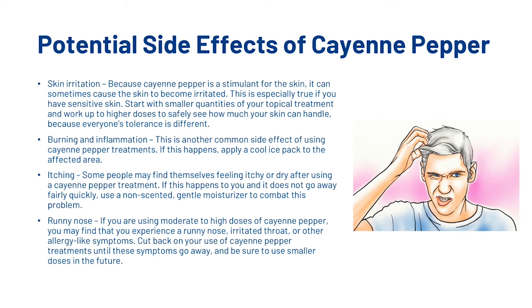Burning and inflammation is another common side effect of using cayenne pepper treatments. If this happens, apply a cool ice pack to the affected area. Then there's itching — some people may find themselves feeling itchy or dry after using a cayenne pepper treatment. If this happens and does not go away fairly quickly, use a non-scented gentle moisturiser to combat this problem. Also, runny noses: if you are using a moderate to high dose of cayenne pepper, you may find that you experience a runny nose, irritated throat or other allergy-like symptoms. Cut back on your use of cayenne pepper treatments until the symptoms go away and be sure to use smaller doses in the future.